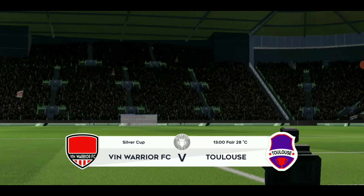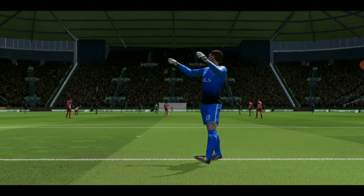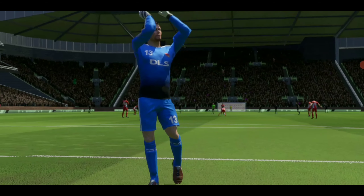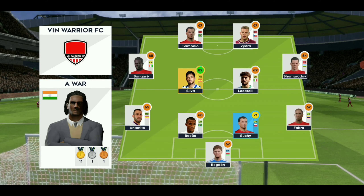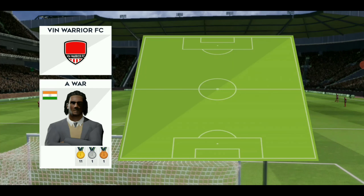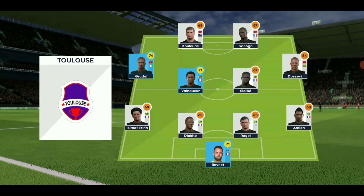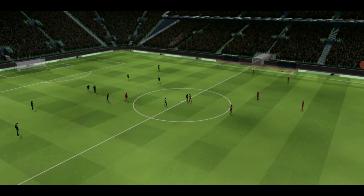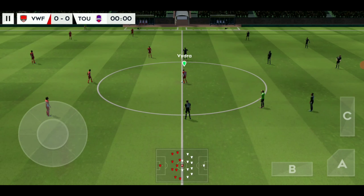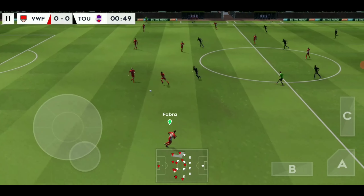This is it now, the game they've all been waiting for. The teams line up today, playing a 4-4-2 formation. Enveroff, this should be an entertaining game.